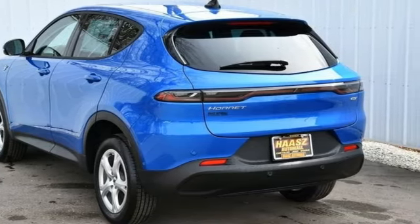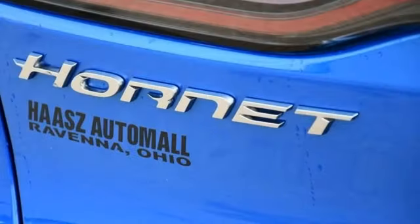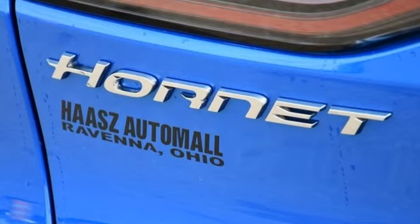AM-FM satellite radio, aluminum wheels, wireless phone connectivity, and intercooled turbo inline four-cylinder engine. Power,